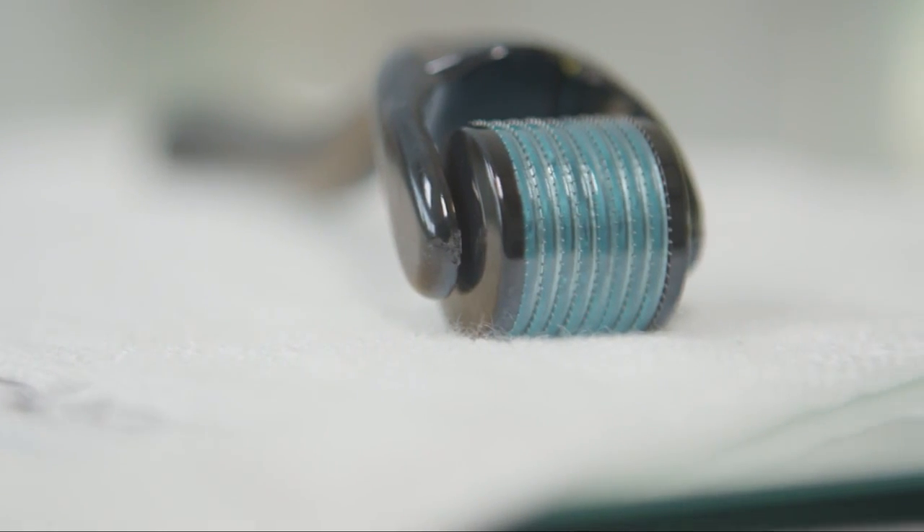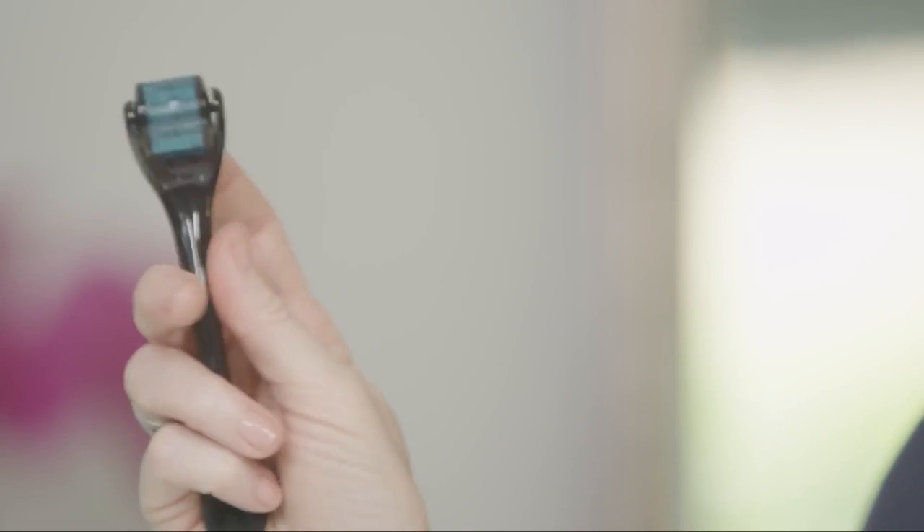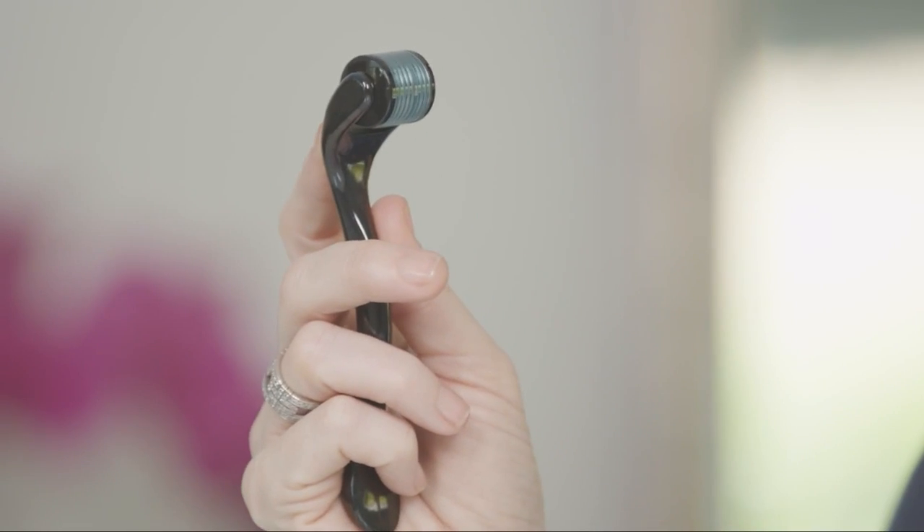I'm Carrie Benjamin, esthetician and founder of SAC Skin Care, and I'm here today to talk to you about micro-rolling. Micro-rolling has two main benefits: it stimulates collagen production, and it creates microscopic funnels in your skin to allow for significant product penetration.